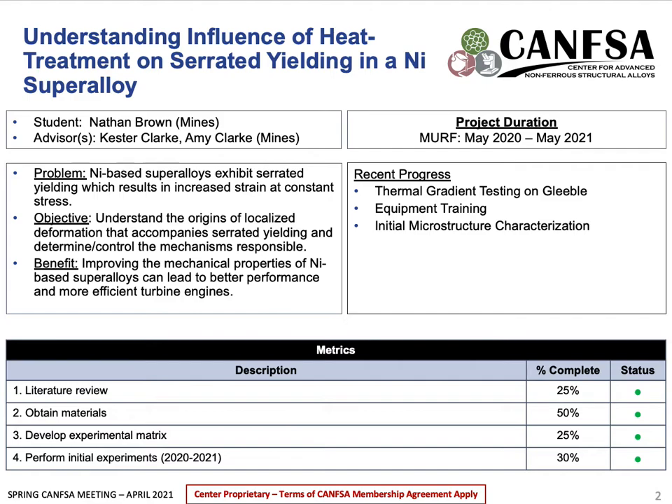Since the fall, I've acquired two different types of powder-processed nickel-based superalloys, which I'll be going into more detail on later. I've also been working on reducing the thermal gradients in my testing setup and have started initial characterization of the material. I'd like to note that I'm supported by the Mines Undergraduate Research Fellowship, which helps pay for the work I'm currently doing.